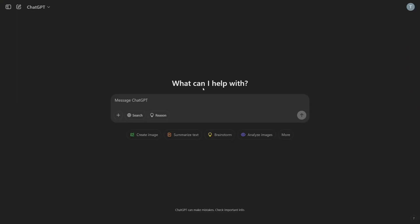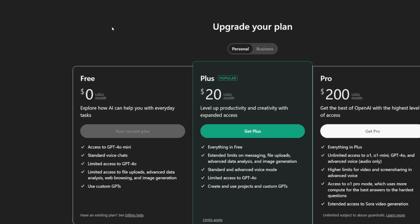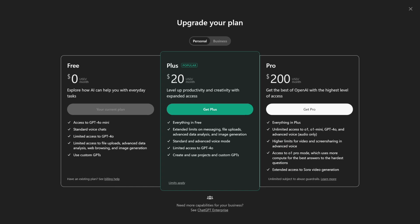If you head over to ChatGPT and click on the upgrade version, you'll see there's a $20 paywall for the Plus version. And if you want to use ChatGPT Operator, you have to pay $200 to get the Pro version. That's just too much — $20 per month is already a lot for something that has better free alternatives.